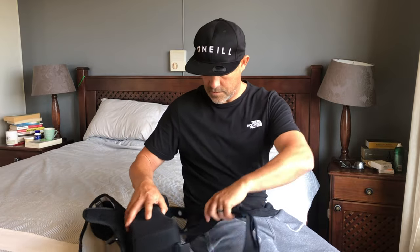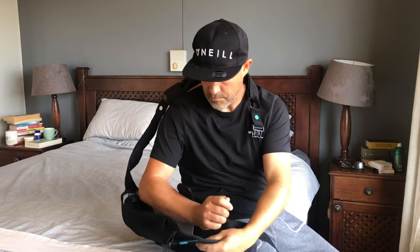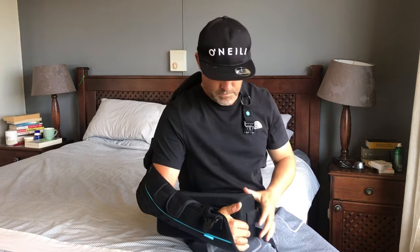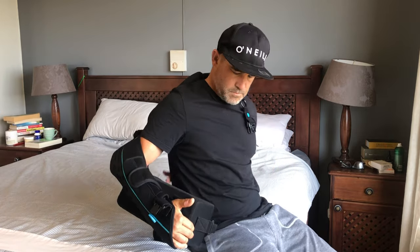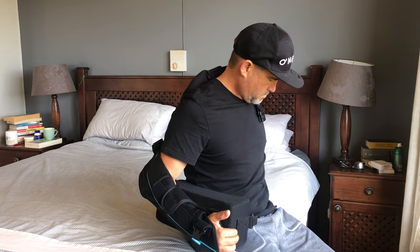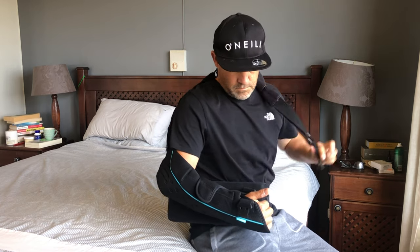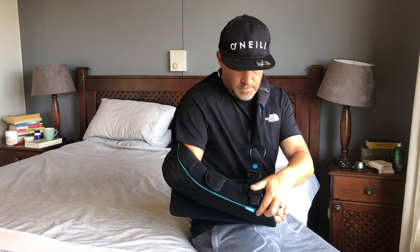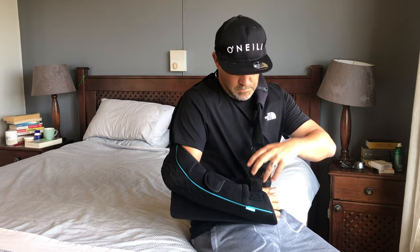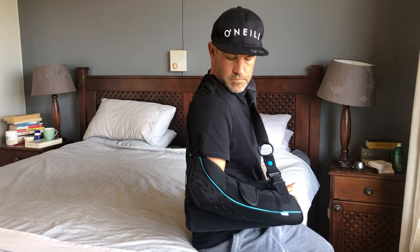Taking the sling on and off is a step-by-step process, starting by putting your arm and elbow comfortably in the sling and then attaching it around your waist and over your shoulder. It takes a couple of tries to get used to. My wife helped me the first couple of times, but I managed to figure it out myself within about two days. The sling plays a huge role in recovery — it has to be lined up correctly, and your elbow, shoulder, and back should all be in alignment once it's on.